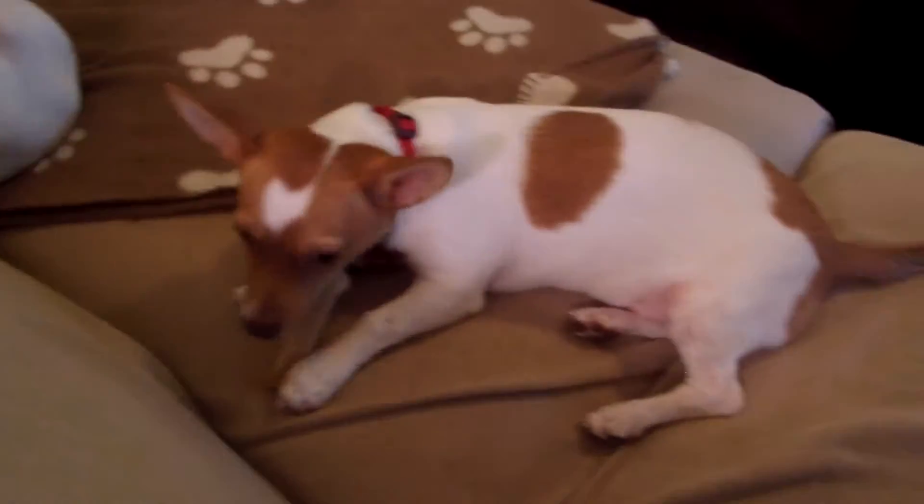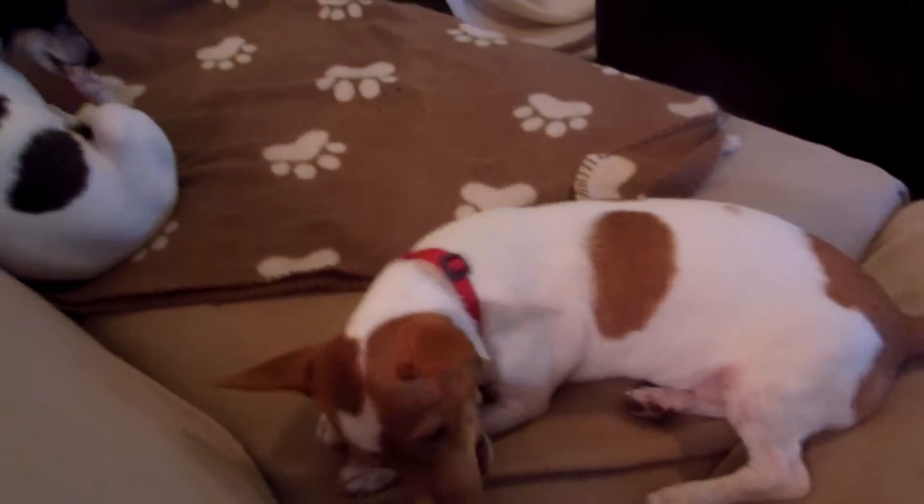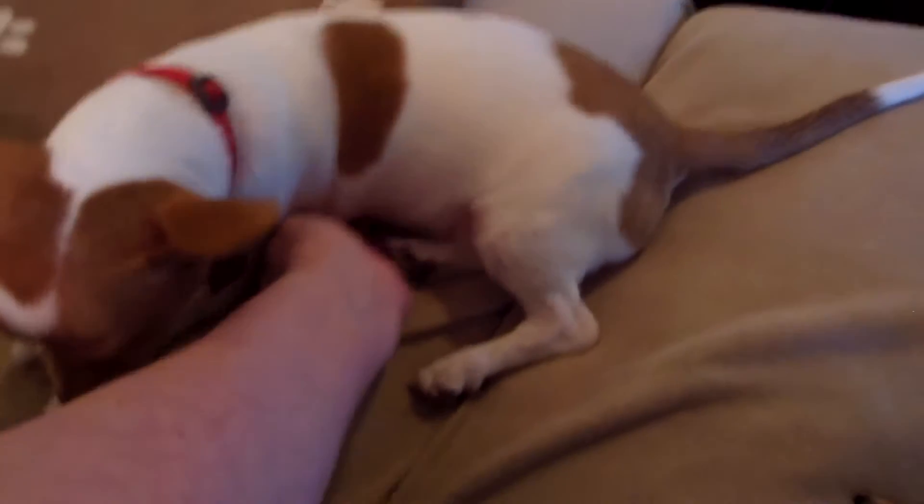He's five months old. He weighs about seven, eight pounds. He's a teddy — short-legged and long-bodied. You can see him when he stands up.